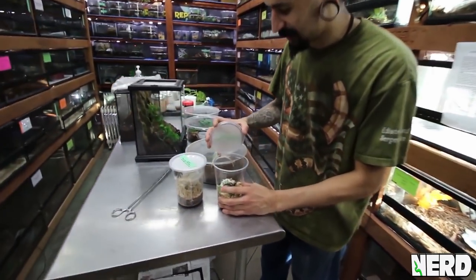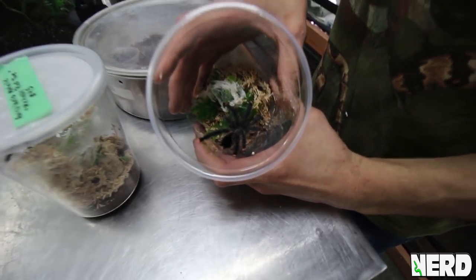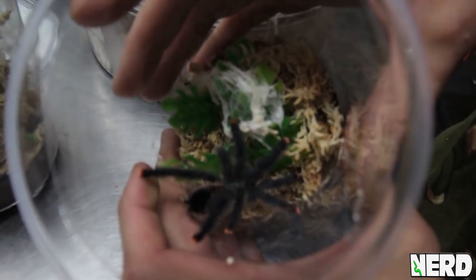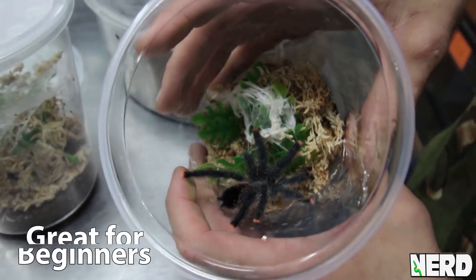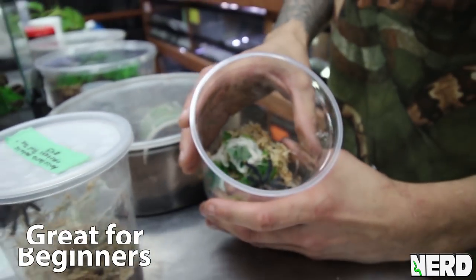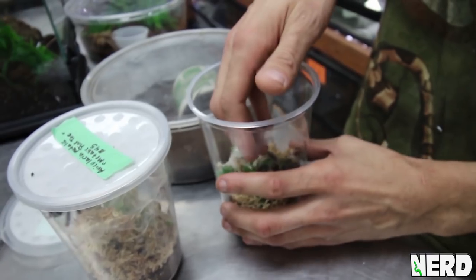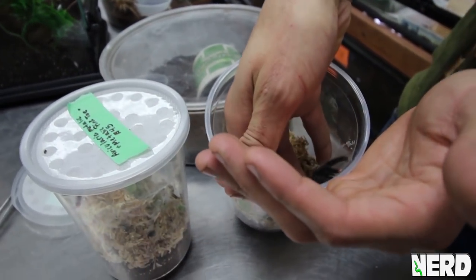One of the great classic starter tarantulas is called a pink toe tarantula. This is actually a metallic or giant metallic pink toe tarantula, Avicularia metallica. These animals are not super inclined to bite. They are a little quick, so if you are afraid of spiders, I usually recommend these as not the best to start with. But if you've got a little bit of experience, they are really great.